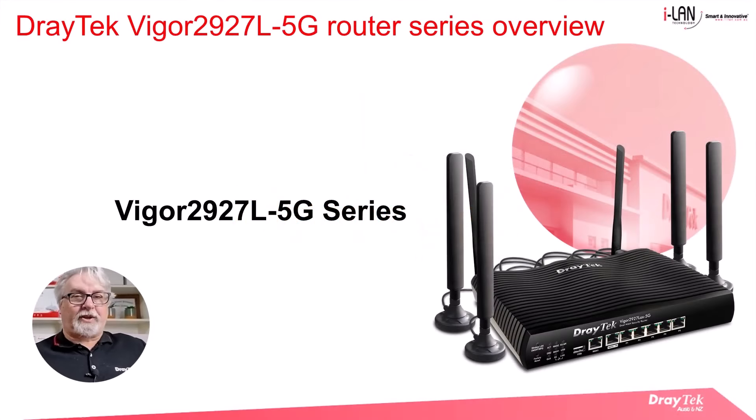Hello everyone. Darren from Draytech Australia and New Zealand, introducing the Vigor 2927L 5G series.